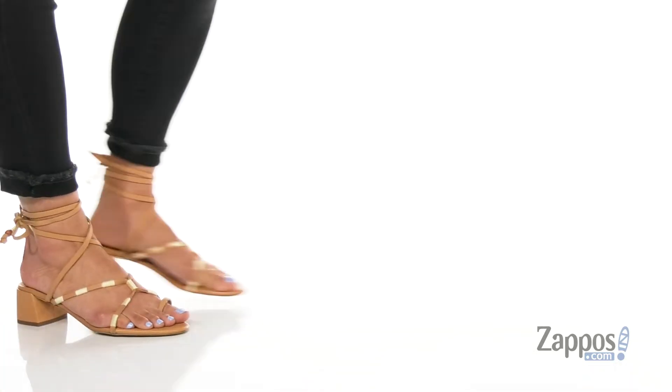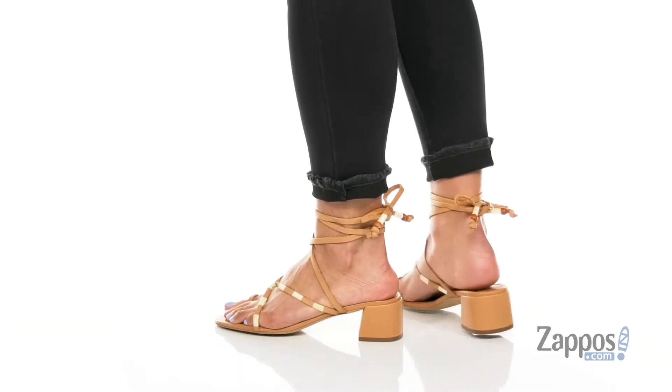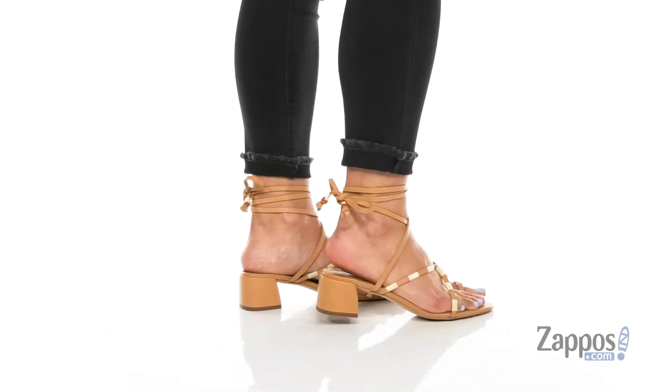What's up, everybody? I'm Abigail from Zappos.com and this is the Airmosa Lace Up from Free People. Oh my gosh, you guys.